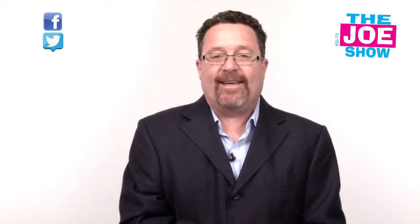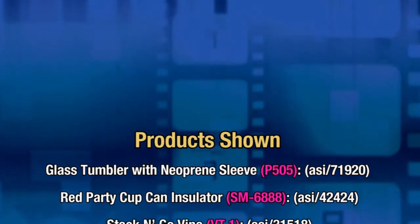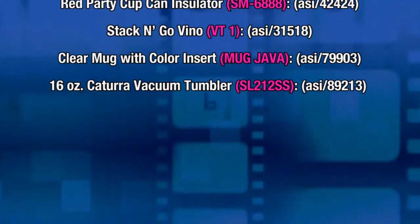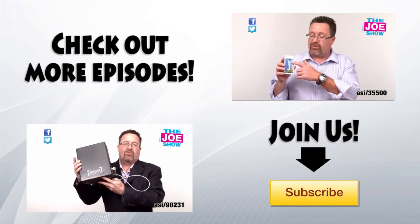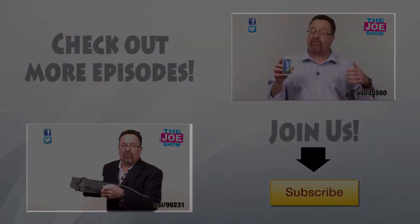That's all the time we had today. Thanks a lot for watching. This is ASI TV — we'll see you next time.